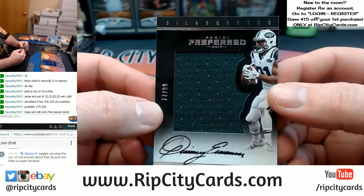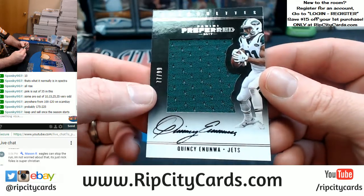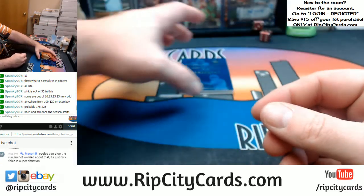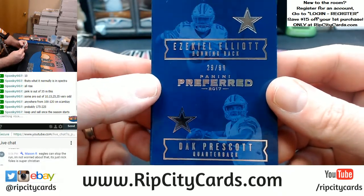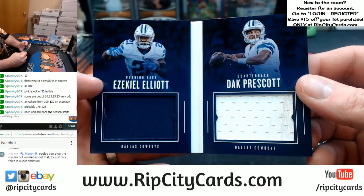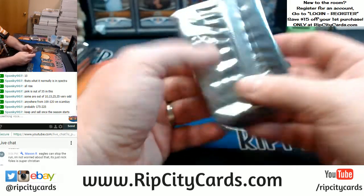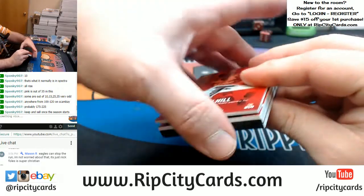And a Quincy Uanua, 77 out of 99 for the Jets silhouette. The booklet I hoped was going to be prime is not prime - it is 29 out of 99, it is Zeke, it is Dak. It's still a little something something. Dude, Preferred is nice.